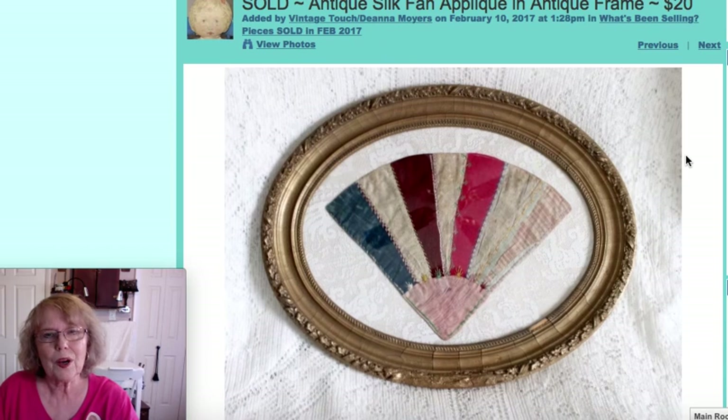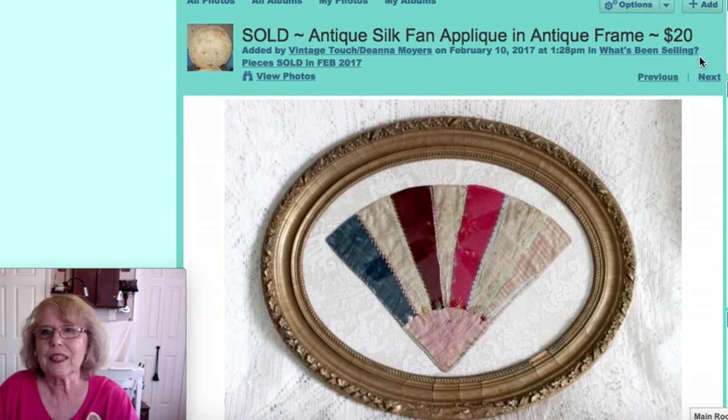This was a silk Victorian fan applique piece that would have been used probably on a quilt. Sometimes you get pieces like that which were never assembled, and in this case it was put into an oval frame. That sold for $20.